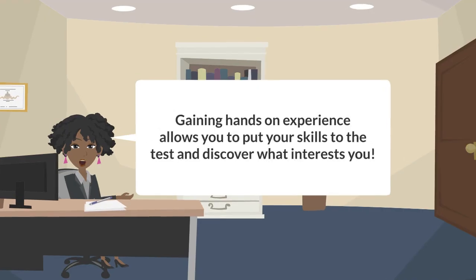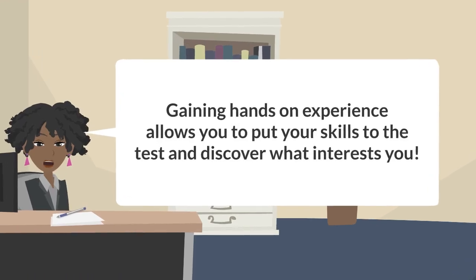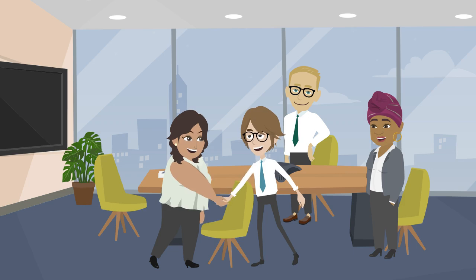Gaining hands-on experience, whether that is in person or remotely, provides you an opportunity to put your skills to the test and allows you to discover what interests you. And if you perform well, it could lead to a full-time role after graduation.